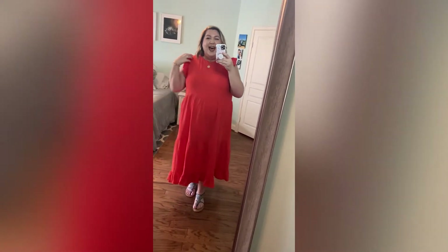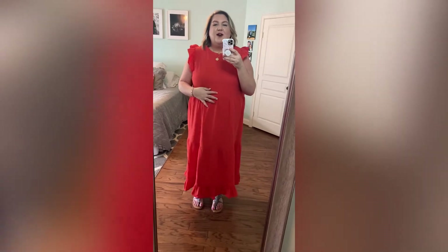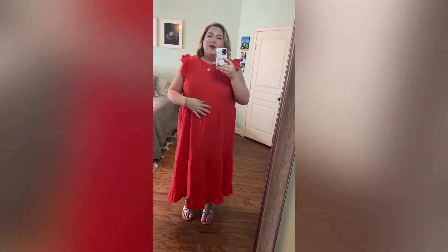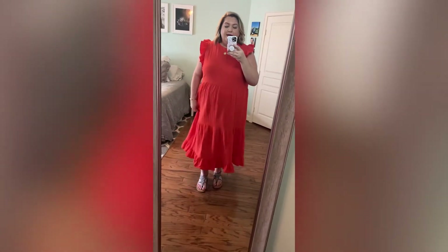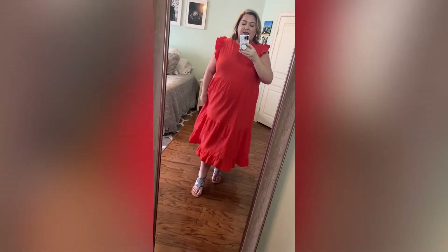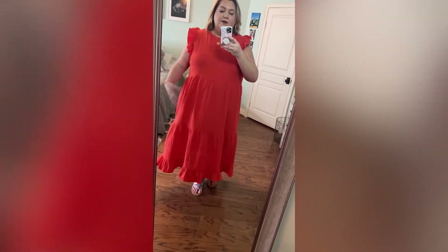I love this dress — it has pockets, which is the best part of a dress! I love the ruffle detail on the sleeve. The material is kind of a crepe-like, lightweight feeling fabric and I really like it. I think this would travel well because it can look a little wrinkly and still look really cute. I'm 5'8" and it hits me kind of mid-calf, so it's a nice length.